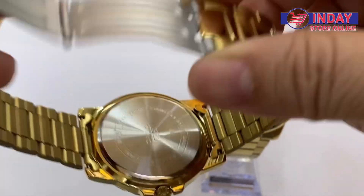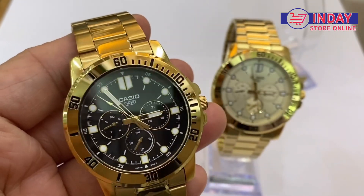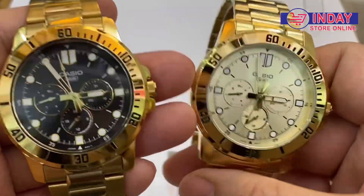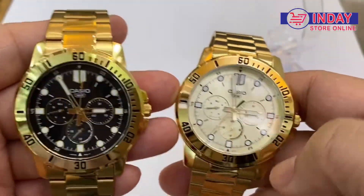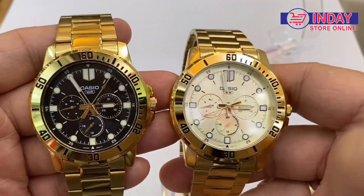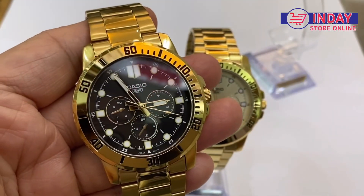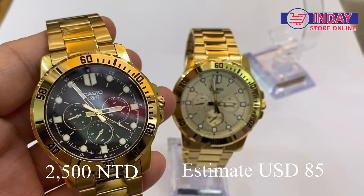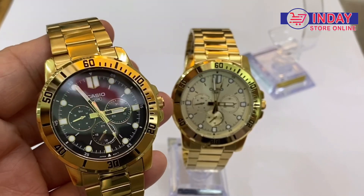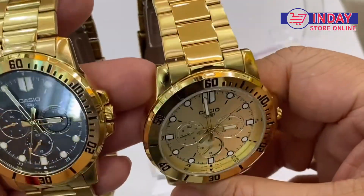This watch is also water resistant. The lifespan of the battery is two to three years depending on when you buy it. The other variant has a faded gold color instead of black inside, but everything else is the same — the difference is just black versus faded gold inside. The price of this watch is NT$2,500, estimated at around US$83 to $85 depending on where you buy it.